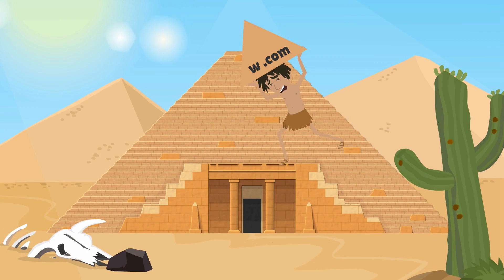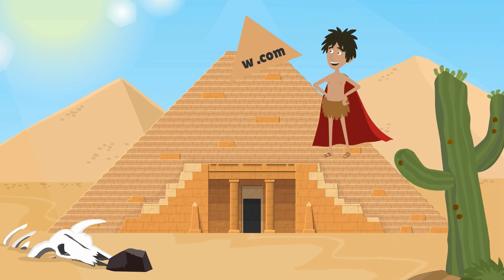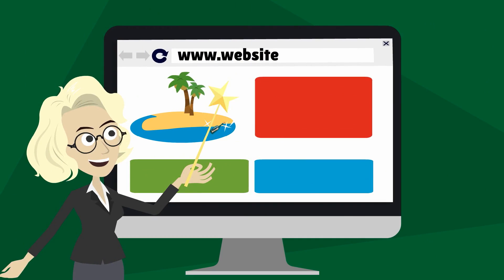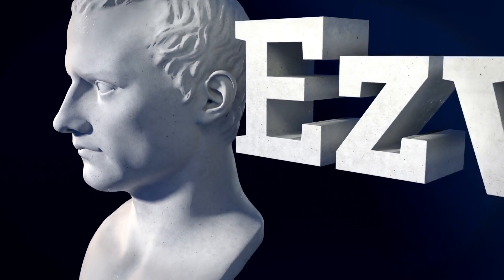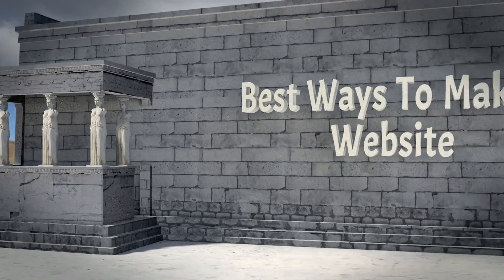Building websites used to be awfully tough, but a veritable horde of website builders have come to save the day. Now you can build and edit your site quickly, even when you're on the road. The builders do all the mathematics, and you get all the glory. EasyVid Advisor presents the best ways to make a website. Let's have a jolly good look.